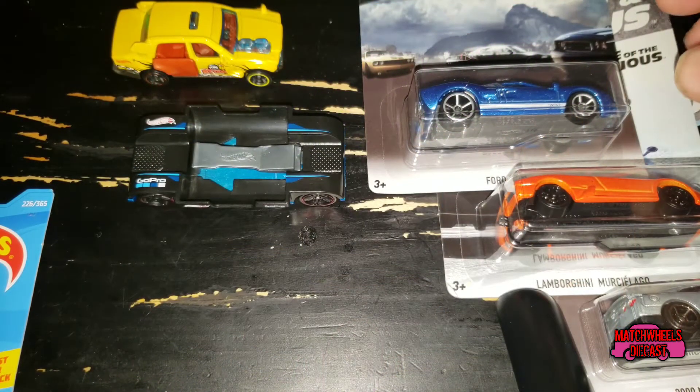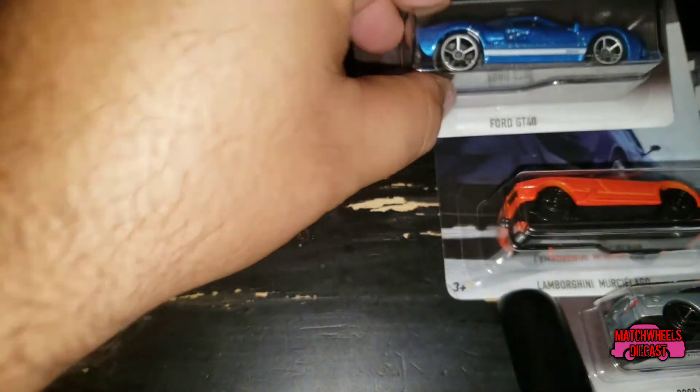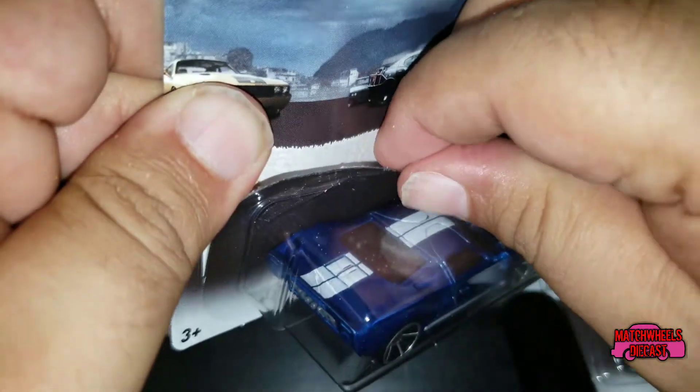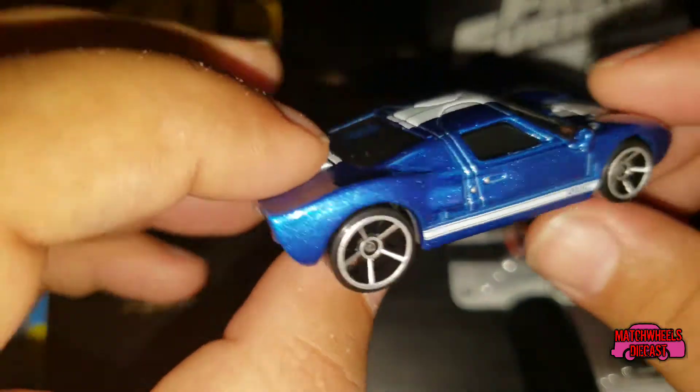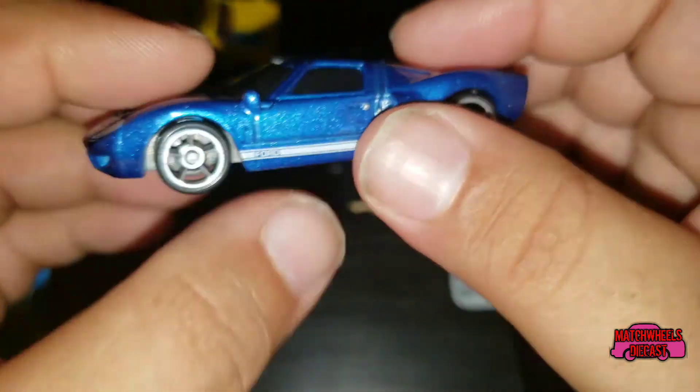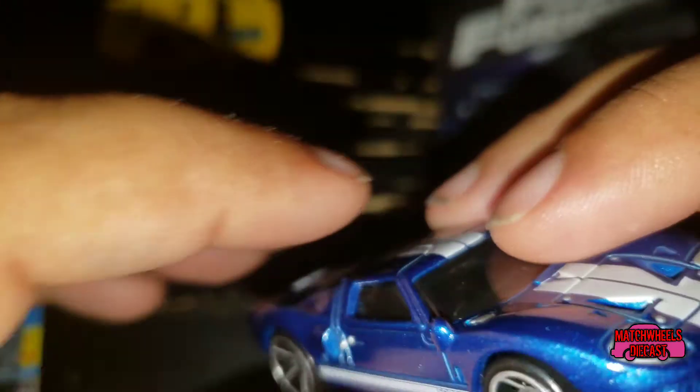There's a Fast and the Furious set out. I got three of the six cars — they did have all six there, I just didn't have time to get them all, but I will be going back for the rest. Car number three of six from Fast Five is this really cool looking Ford GT40 — little tiny Ford tampo on there, really cool shade of metallic blue. This will be in an upcoming video we'll be making this weekend.